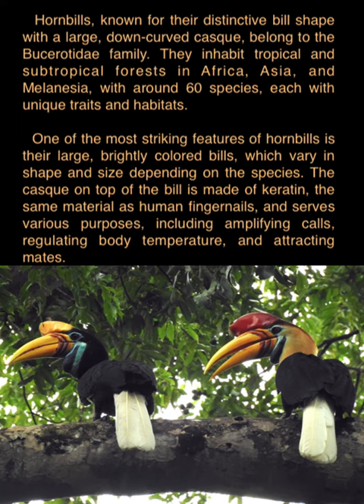Hornbills, known for the distinctive bill shape with a large, down-curved casque, belong to the Bucerotidae family. They inhabit tropical and subtropical forests in Africa, Asia, and Melanesia, with around 60 species, each with unique traits and habitats.